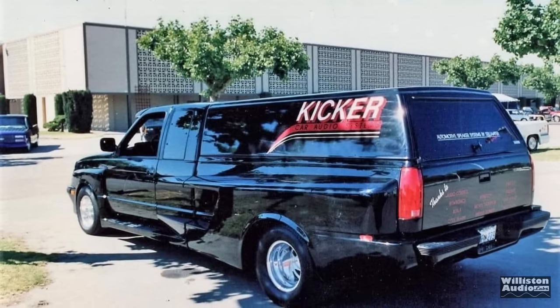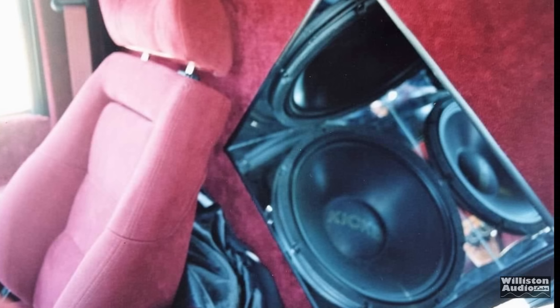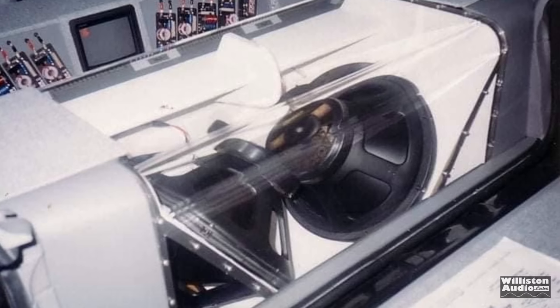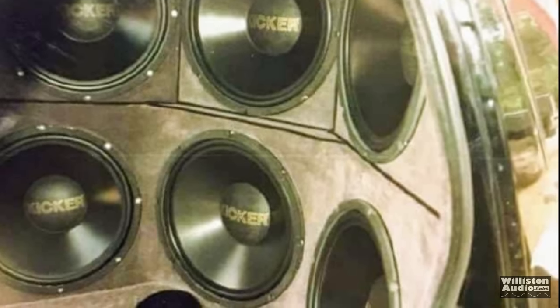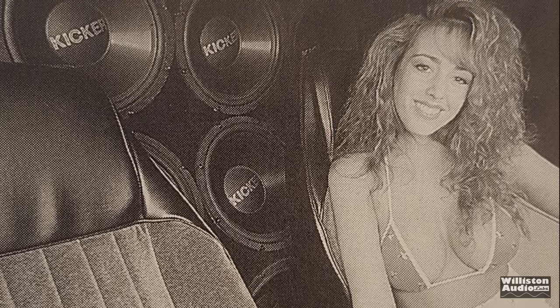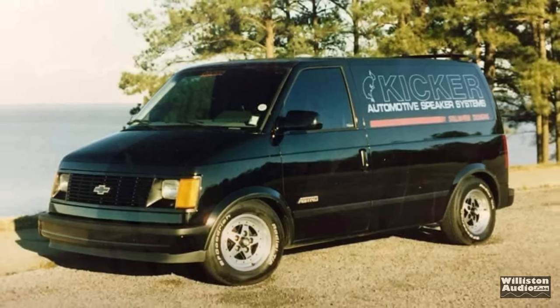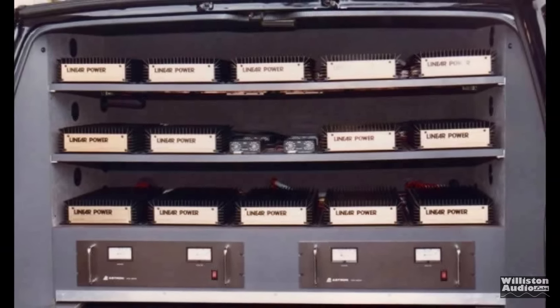We found some old pictures, thanks to the guys online for sharing these — some of the old vehicles that had these gold letter subs, which were extremely popular from 1986 until the early 1990s. People built big systems using these subs, and they were all in the car magazines, in the competition circuit. Here's one of their vans they built. It had 18s in the back and a lot of Linear Power amplifiers — two 5000 Twos. The setup was done by Ray Rayfield.